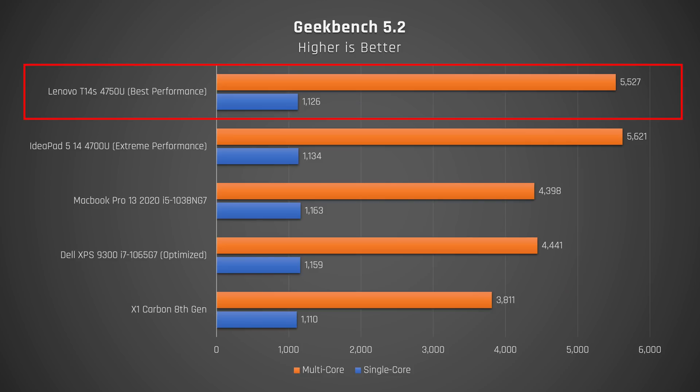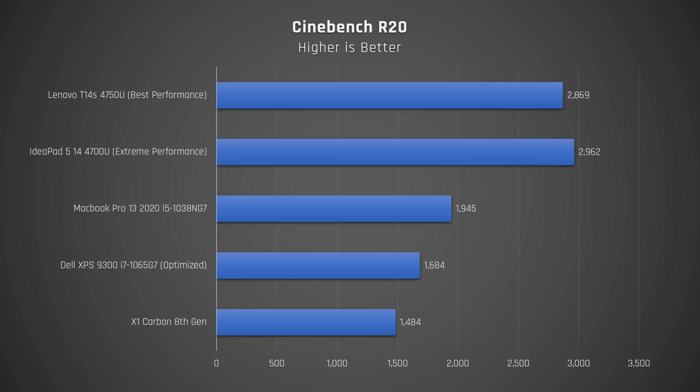In Geekbench, we see that this laptop is best in class, way above Intel-based laptops for multi-core, including the new 10th-gen MacBook Pro, the Dell XPS 13 9300, and the ThinkPad X1 Carbon. Turning to Cinebench R20, which maxes out the CPU, it was a thrashing — this laptop annihilating the competition, with the exception of my IdeaPad 514, which has a similar CPU. However, that laptop has an 8-core, 8-thread processor, where this one has a 16-thread processor.